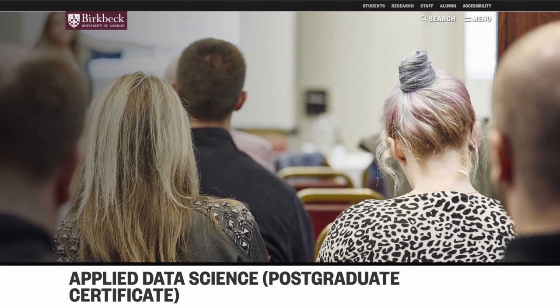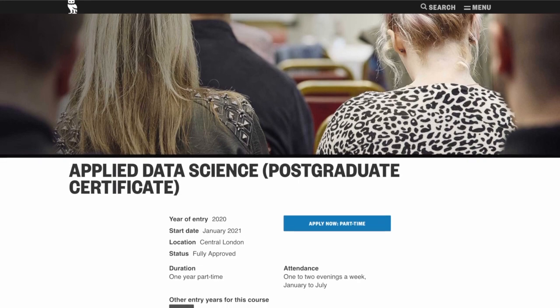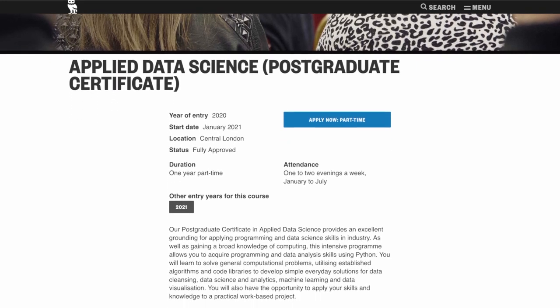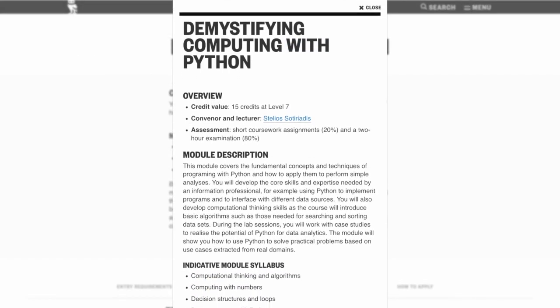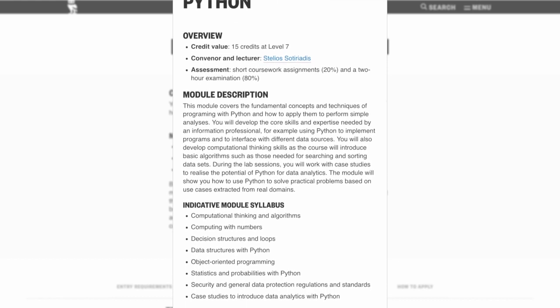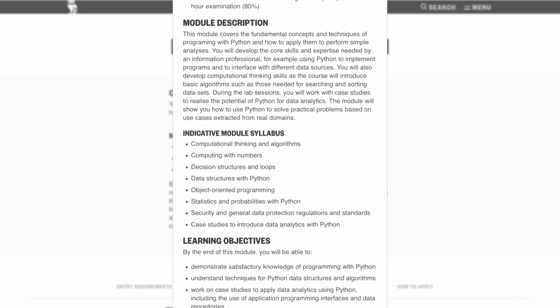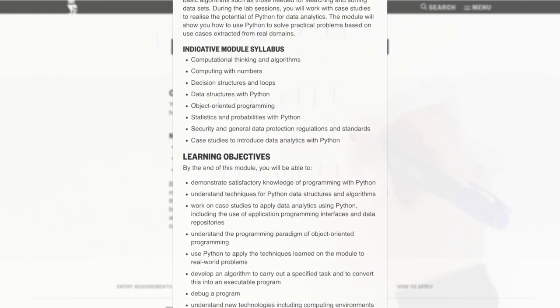The Postgraduate Certificate in Applied Data Science is a one-year program and consists of two compulsory taught modules and a project module. The first module is called Demystifying Computing with Python. The module covers the fundamental concepts and techniques of programming with Python and how to apply them to perform simple data science methods. Students develop the core skills and expertise needed by informational professionals, for example using Python to implement programs and interface with different data sets and data sources.